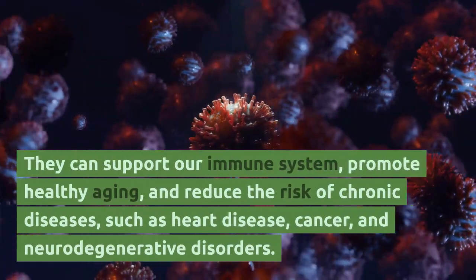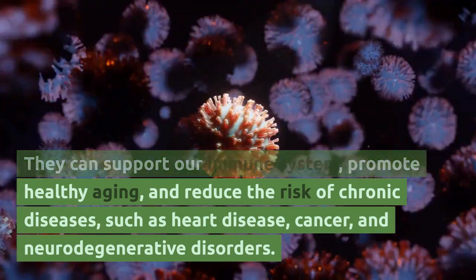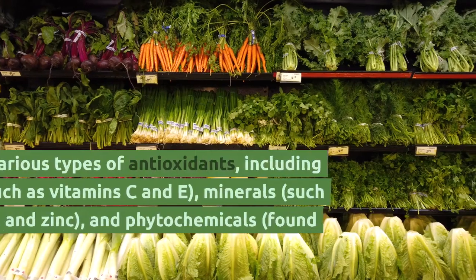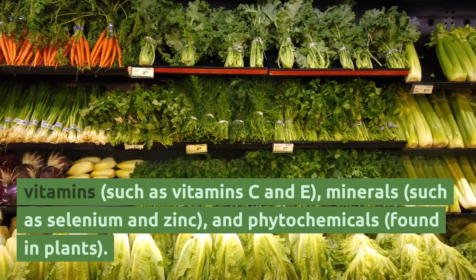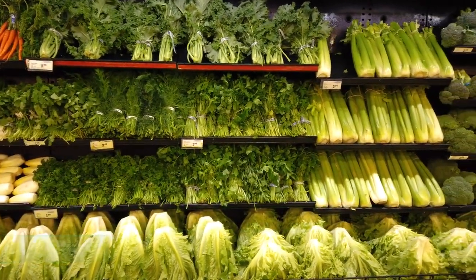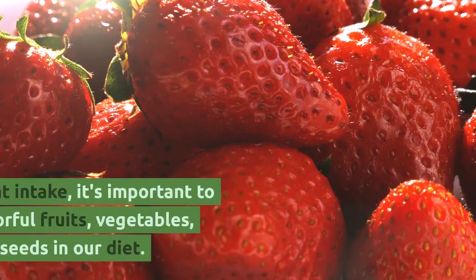Antioxidants can support our immune system, promote healthy aging, and reduce the risk of chronic diseases such as heart disease, cancer, and neurodegenerative disorders. There are various types of antioxidants, including vitamins such as vitamins C and E, minerals such as selenium and zinc, and phytochemicals found in plants. Each type has its unique properties and benefits.